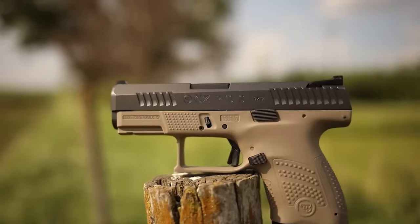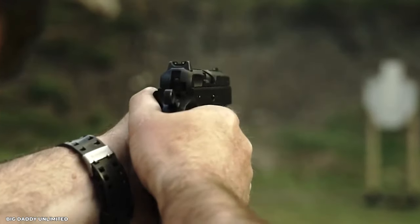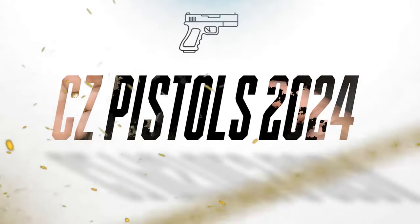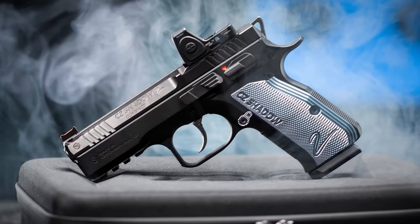From the best new 9mm CZ 2024 pistols to the humiliating dropout failure's guns, here are the 7 new CZ 9mm pistols of 2024. Who will be the new number one?